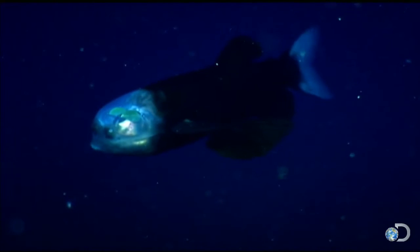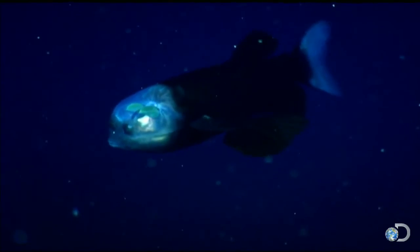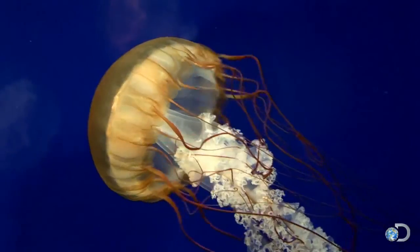Those green orbs are housed inside its head and can rotate upward or forward. This helps the barrel eye hunt and avoid the deadly sting of deep-sea jellyfish.